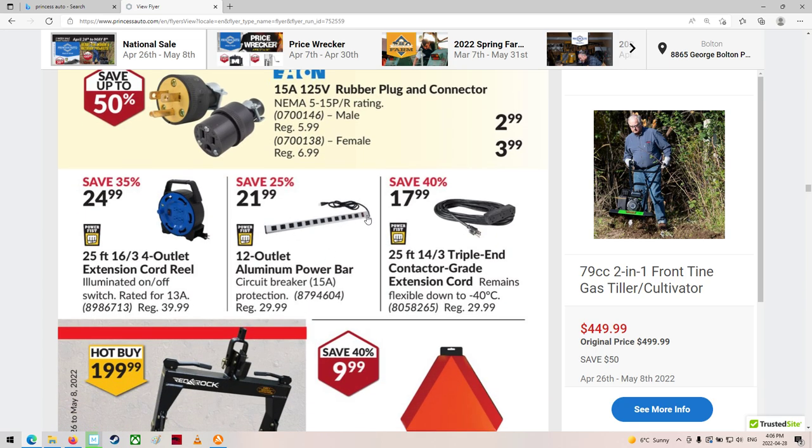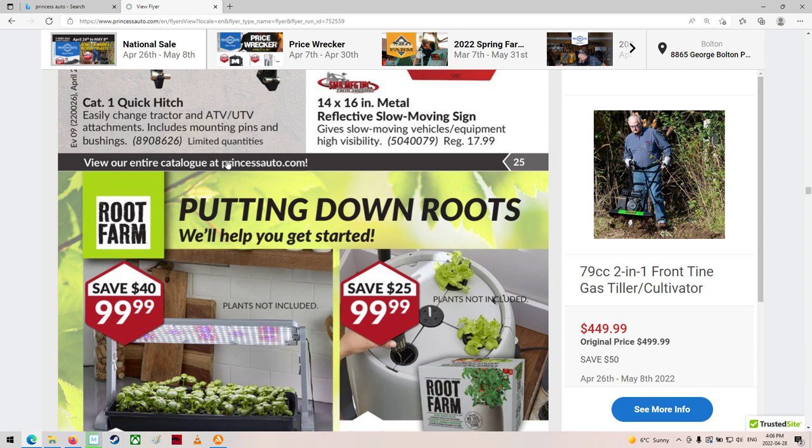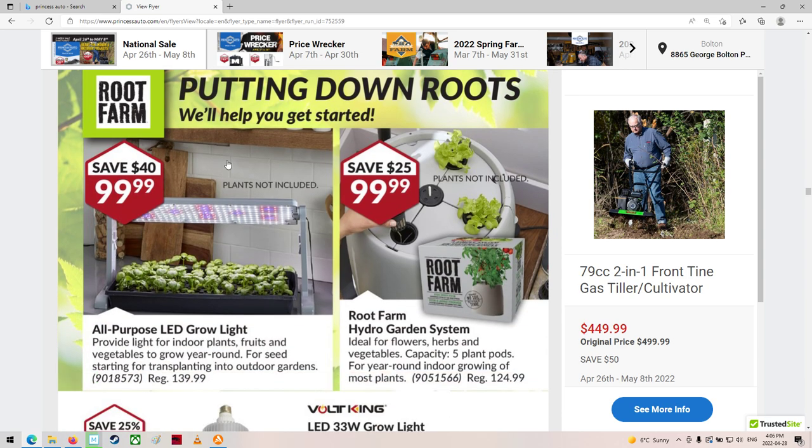$21.99 for that — that's pretty good. There's one of those three-point hitches. That's actually not too bad of a price, $1.99 for that.